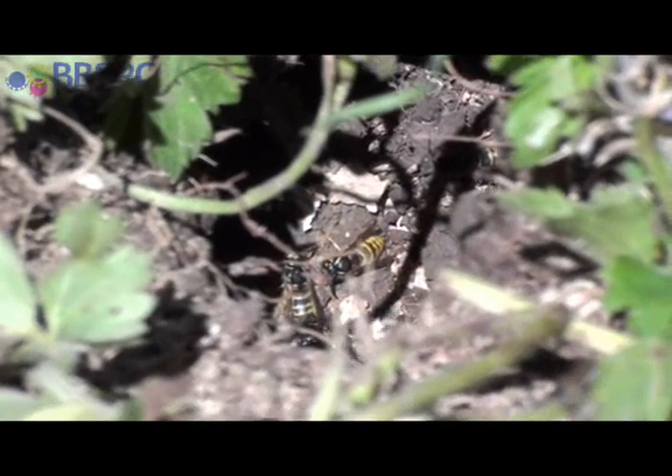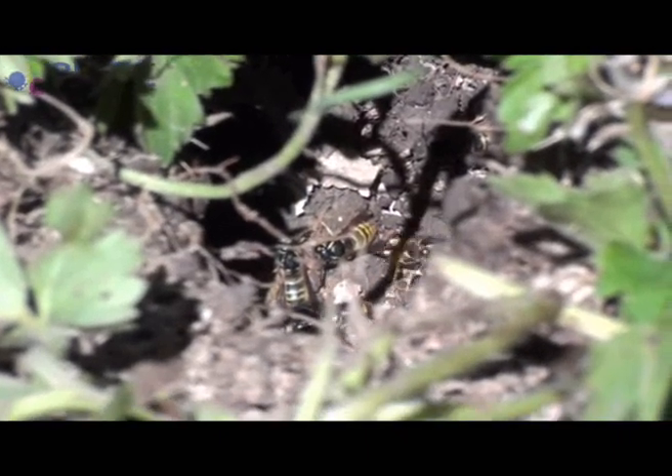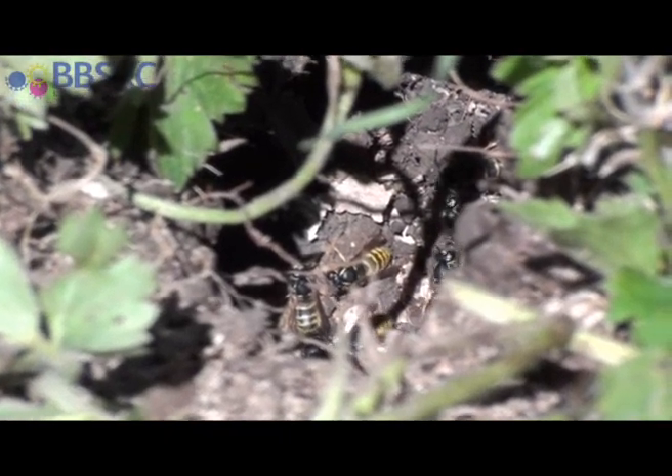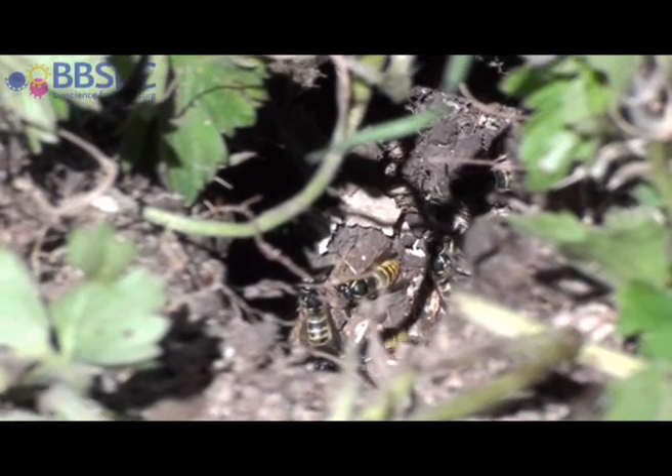I've just found a wasp's nest in the ground — a lot of strange things you see when you're out doing field work. Never seen that before.